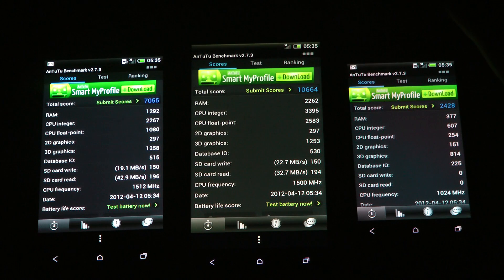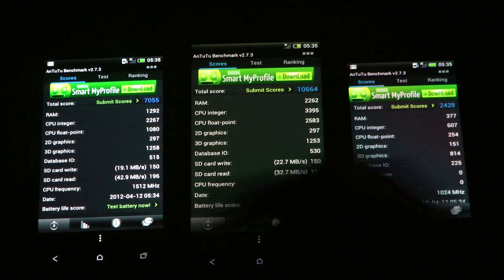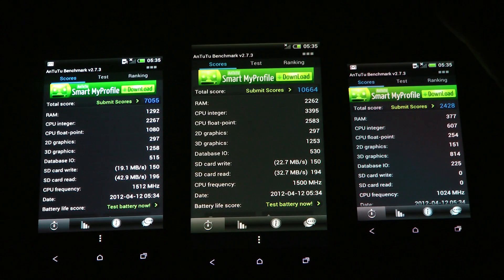If you take a look at RAM, the 1X really did max out there — it was almost twice what you got on the 1S. You can also see it's better on CPU integer, probably because it has quad-core. It's also much better on CPU float points. If you look at 2D graphics, the 1S and 1X got the same score. The 1V is running really low on all of these things. Looking at 3D graphics, the 1S got 1258 versus 1253 on the 1X — so the 1S was better there. Database I/O is kind of the same. SD card write: 19 megabytes per second on the 1S, and a few megabytes higher on the 1X.